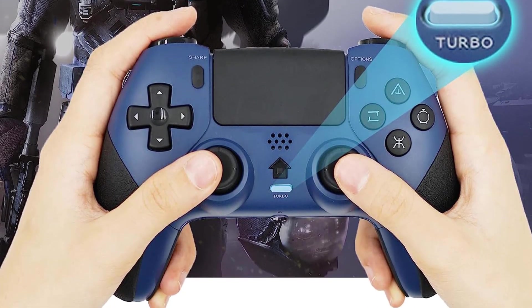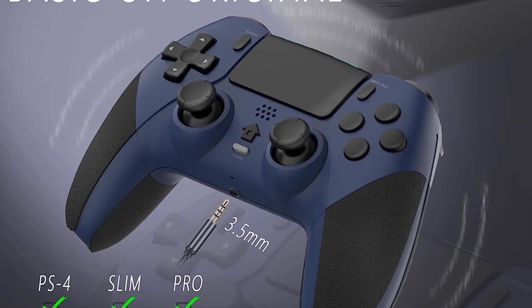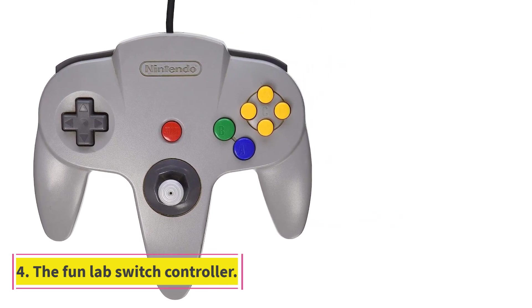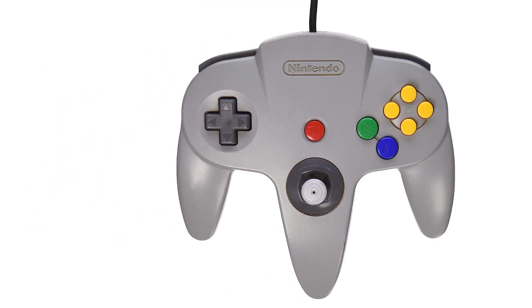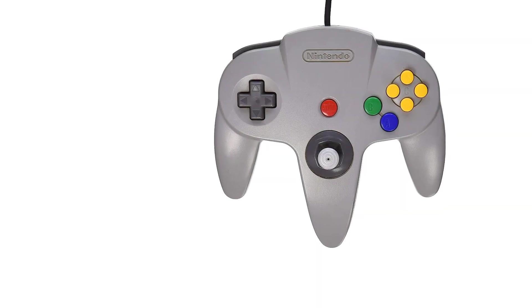This controller has a resilient build. Number 4: The FunLab Switch Controller features a black color, USB connection, 6 oz weight, 6-axis gyro, 3 levels of vibration, and motion controls. The FunLab Switch Controller is the most impressive controller, as it has dual motors and turbo functions.